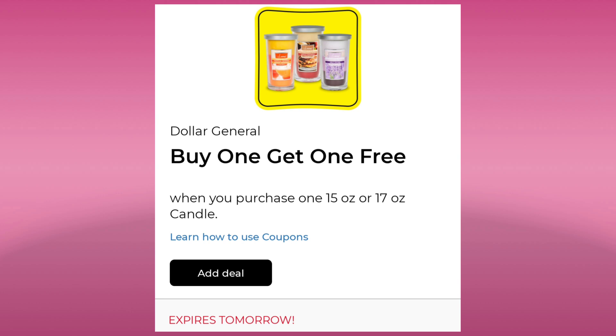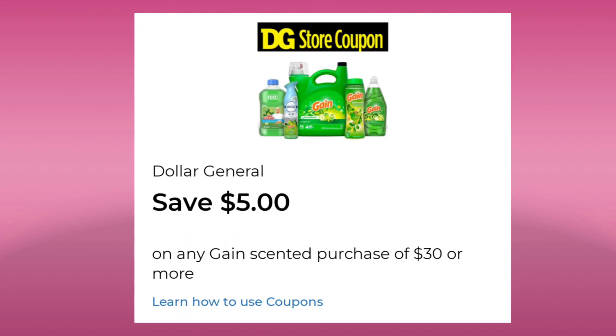We do have this coupon I wanted to point out that we got last week in the middle of the week — it's buy one get one free on these candles, and watch out, it expires tomorrow. We also got a new Gain coupon. It's not the five off of twenty; it is the five off of thirty this week.